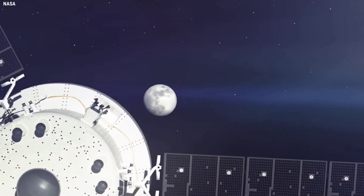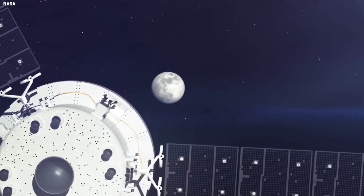At approximately T plus 2 minutes and 12 seconds, the twin 5-segment SRBs from Northrop Grumman will separate from the core stage, having done their job.